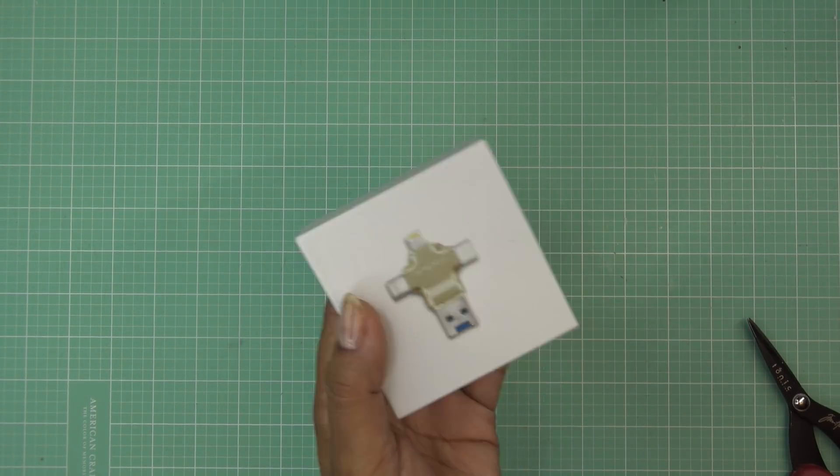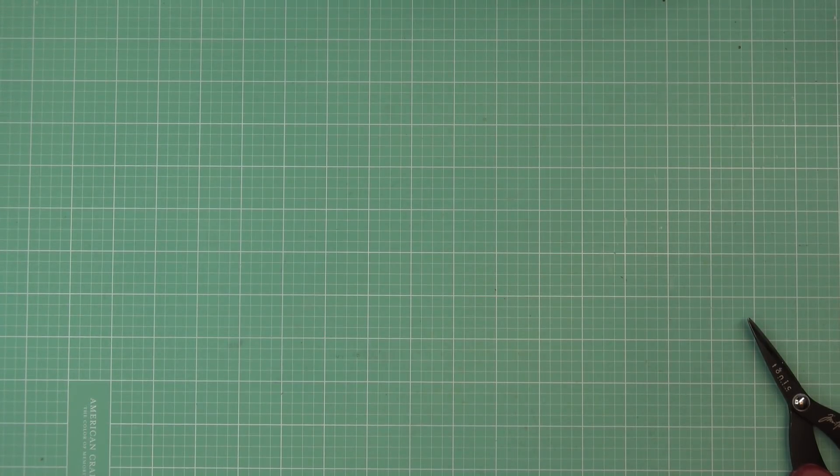I'm interested to see how this works. It supposedly is super easy — it's just like a USB port and it will take in your information.